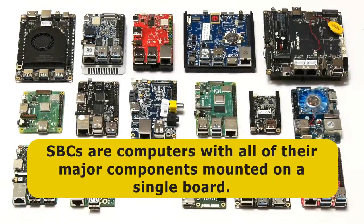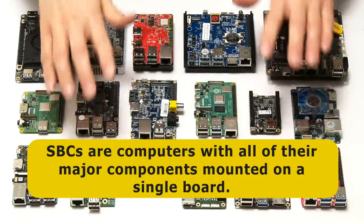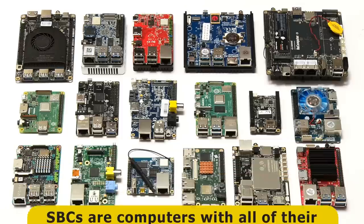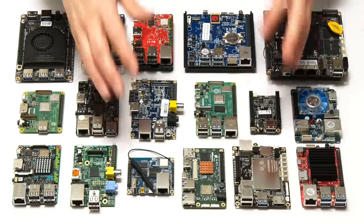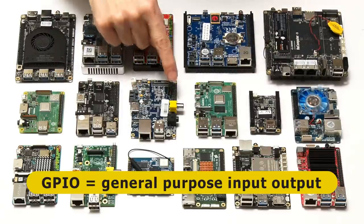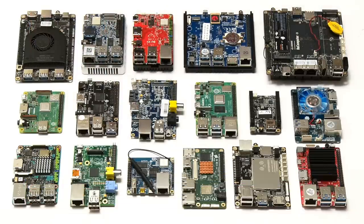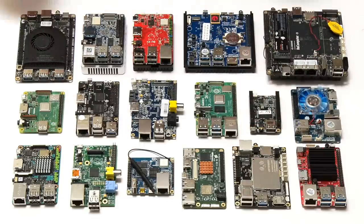SBCs are computers with all of their major components mounted on a single board. Here, for example, all of these lovely little devices have their processor and RAM directly soldered to them. By this definition, the circuit boards inside most tablets, laptops and smart TVs are also SBCs. However, often when people use the term SBC they're referring to small form factor boards that also feature GPIO connectivity, which allows them to be used in maker projects and for industrial applications.